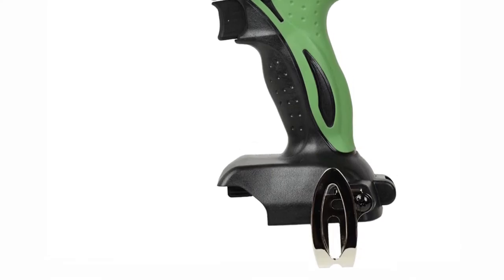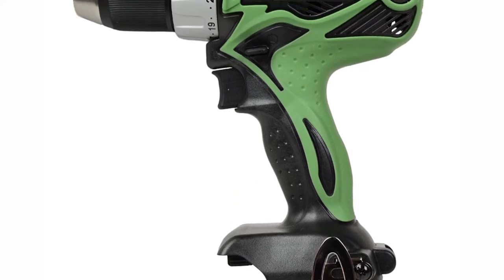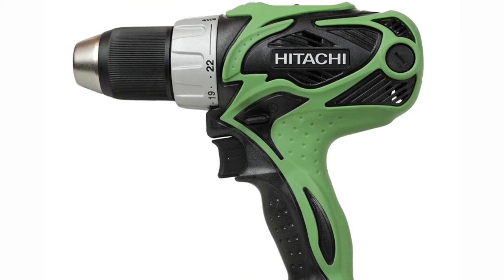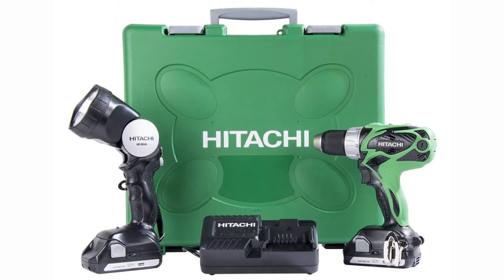Owners say they love the precision this drill offers, and the power is great – 460 inch-pounds of torque – especially for the price. There are a few reports of battery issues, though. It's backed by an impressive lifetime tool warranty and a 2-year battery warranty.